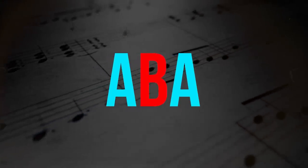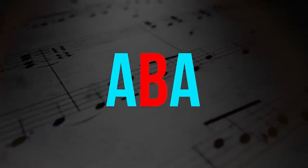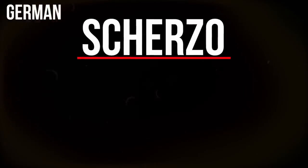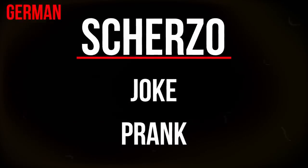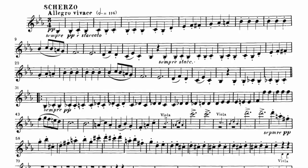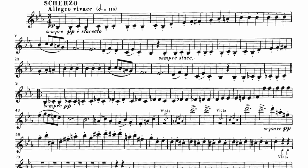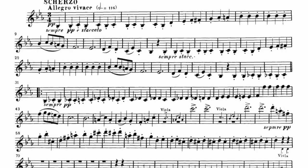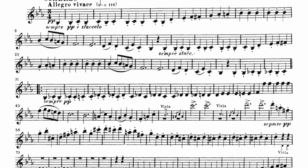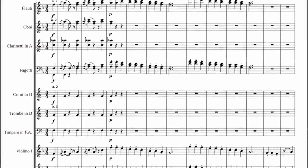Beethoven took a different approach. While he did keep the ABA pattern structure and 3-4 time signature for this movement, he completely overhauled the traditional style and feel. The key is in the name — 'scherzo,' derived from the word for joke or prank — and Beethoven's scherzos are often just as unpredictable and fun as its name suggests. Just listen to the scherzo from Beethoven's third symphony, or perhaps the one from his seventh symphony.